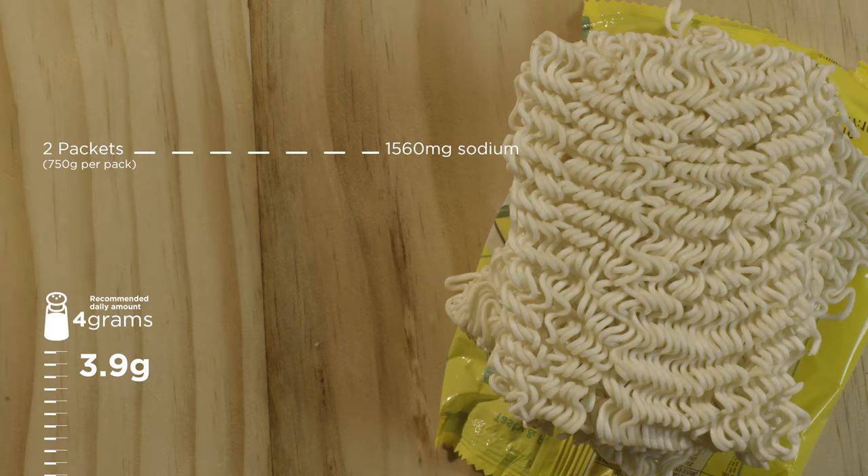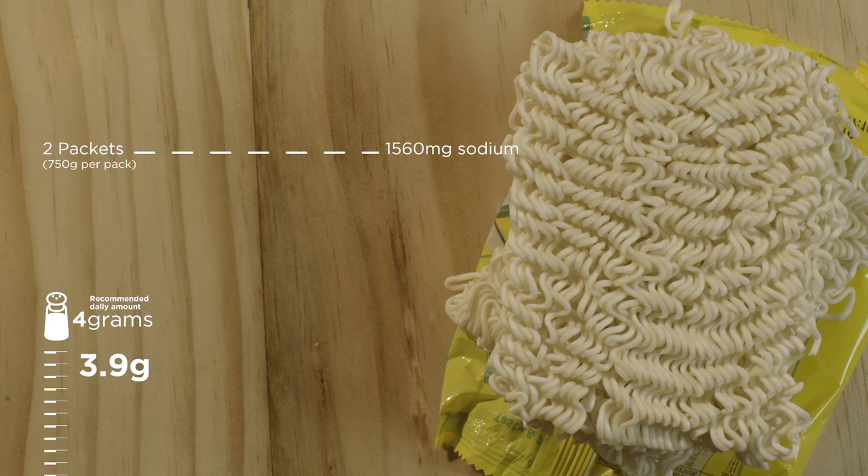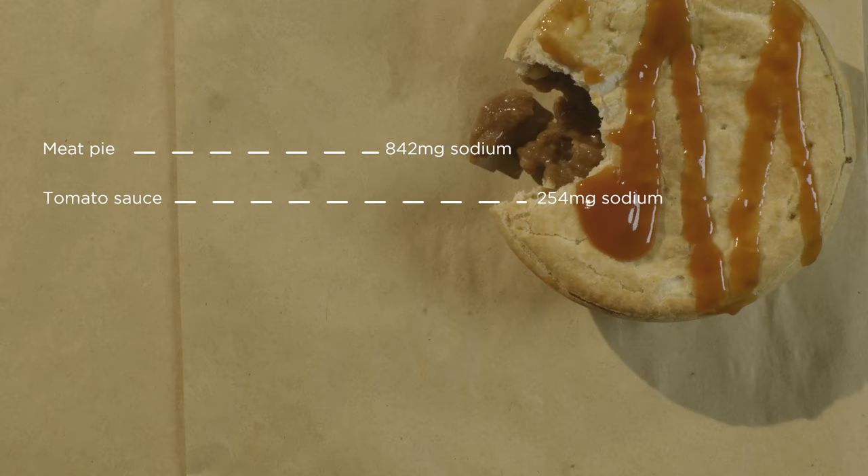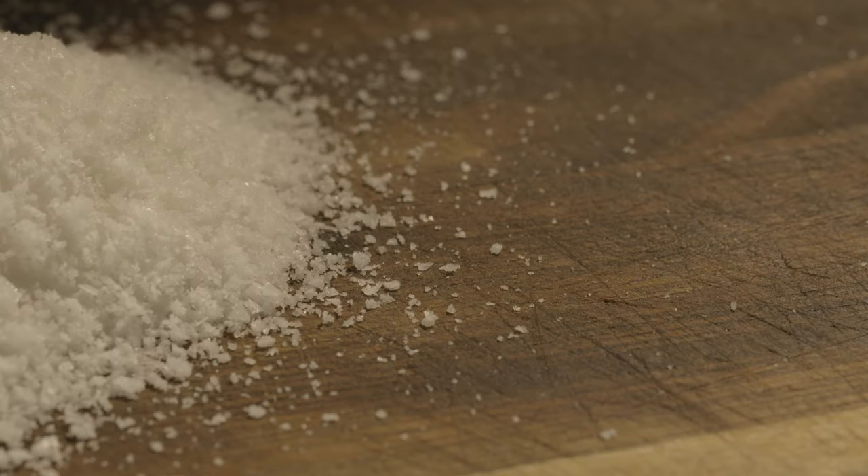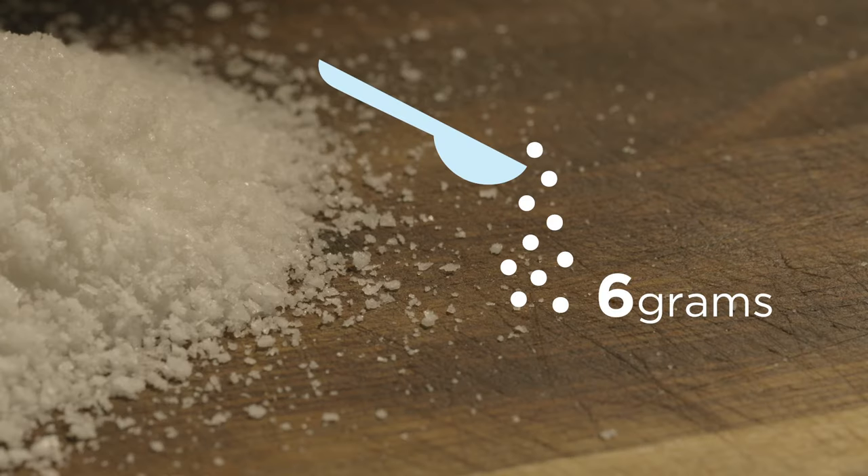Australia's National Health and Medical Research Council recommends that most adults eat no more than 2.3 grams of sodium per day. That's equivalent to about 1 teaspoon or 6 grams of salt.